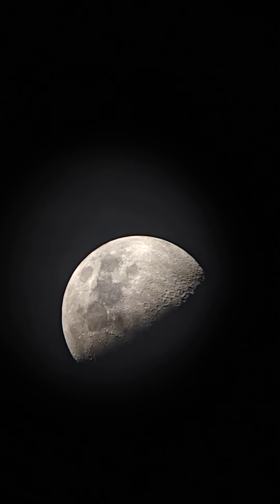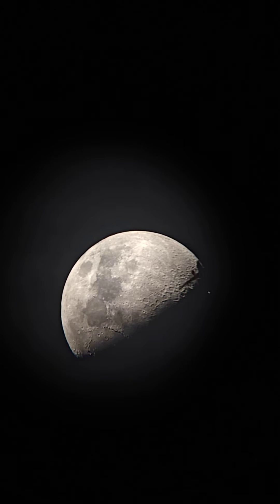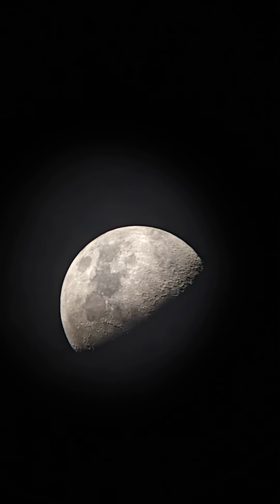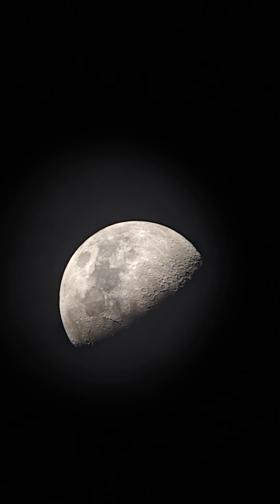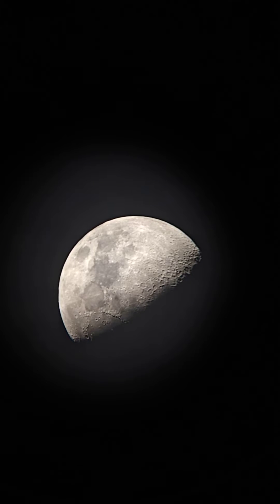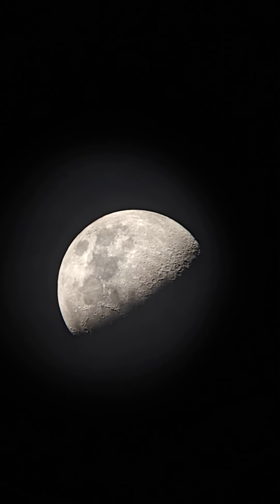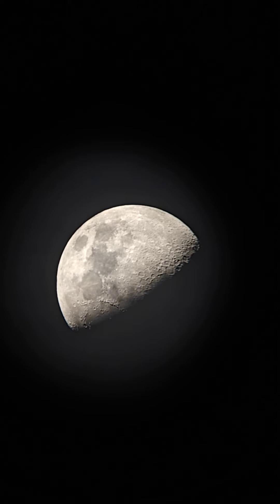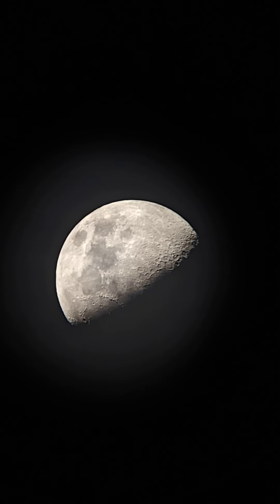Hello everyone, this is Neeraj here. You saw the plane going off in between the moon and the telescope — you can see that beautiful smoke trail. This is the moon, almost one day past the quarter moon. You can see the beautiful craters and the almost half disk of the gibbous moon.